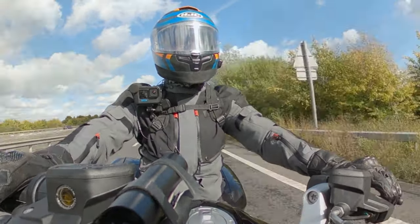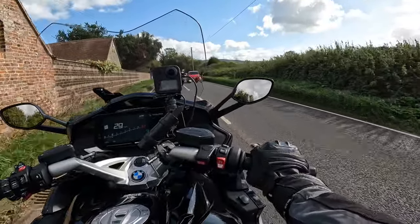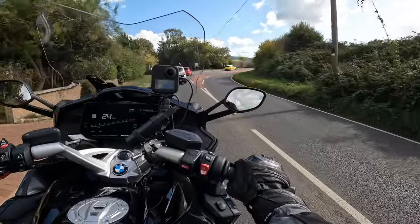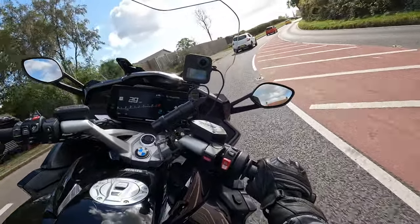You look at this bike and think: God, that is going to feel bloody heavy. But it doesn't — not even at less than 30 miles an hour does it feel heavy.